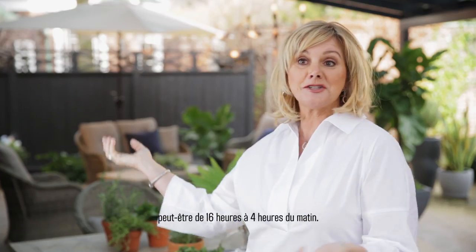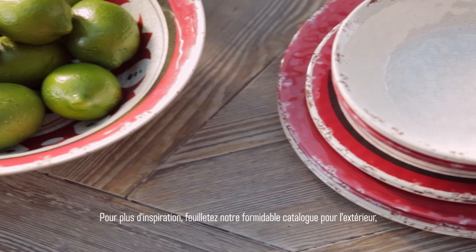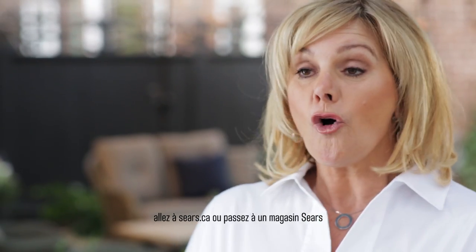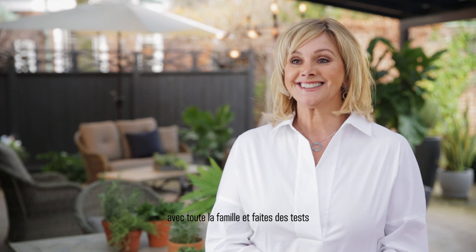You might start at 4 in the afternoon and finish at 4 in the morning. So for more inspiration, have a look at our outdoors book — it's amazing, get loads of ideas. Go to sears.ca or go into the store, take the whole family and try it all out.